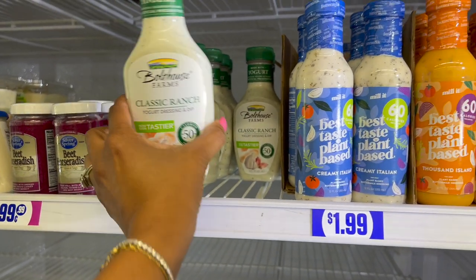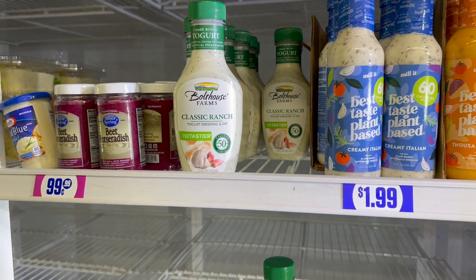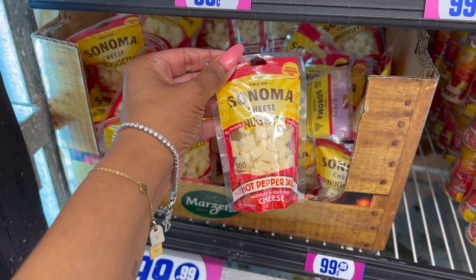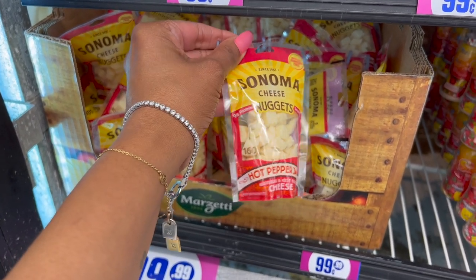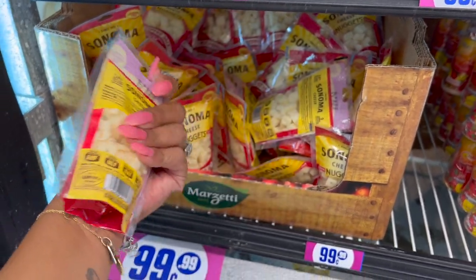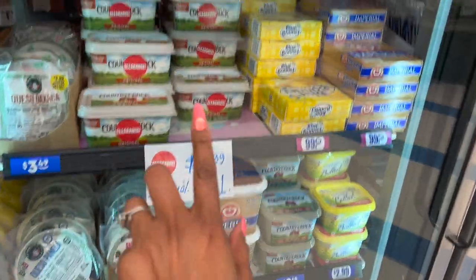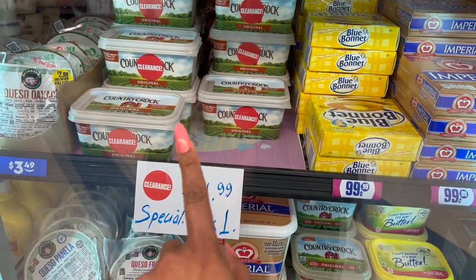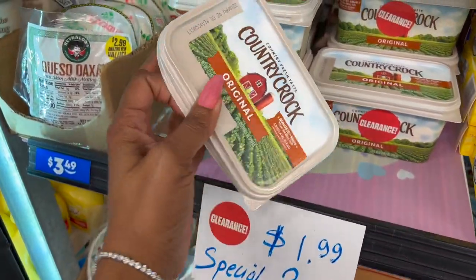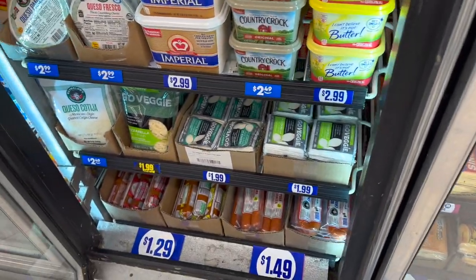They have plant-based creamy Italian and Thousand Island dressing — 60 calories — for $1.99, expiration July 25, 2022. And the Bolthouse Farms classic ranch yogurt dressing, 50 calories, expiration May 3, 2022, for 99 cents. These also look new — Sonoma Cheese nuggets in Hot Pepper Jack, natural and rBST-free, 9 grams of protein, for 99 cents. And over here the original Croque Monsieur butter is $1.99, with a buy-one-get-one deal through May 2022.